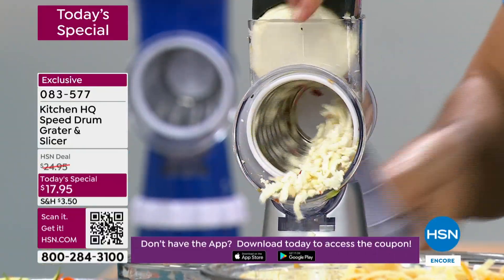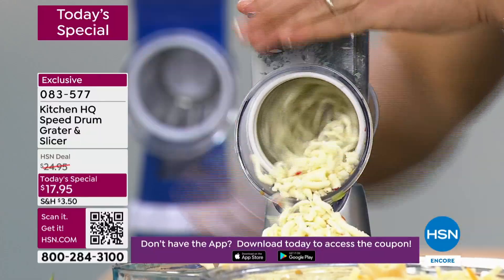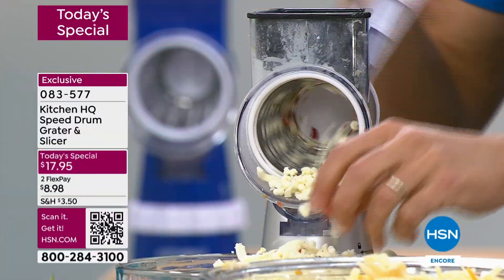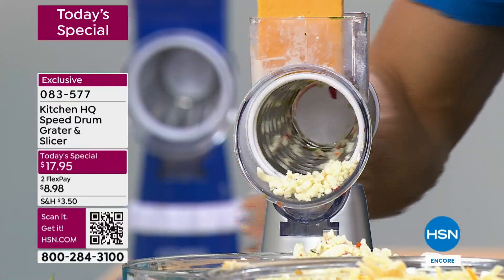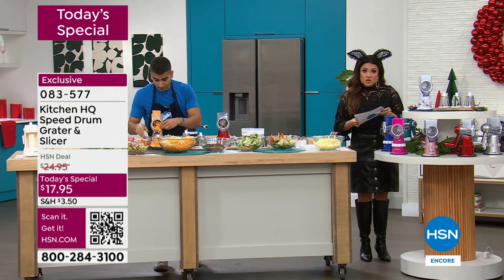It's so much quicker and your food is so fresh. There are hundreds of you on the phone right now. It's the lowest we've offered all of 2024 and you still get all three drums — the fine grater, the larger grater, and the slicer as well.